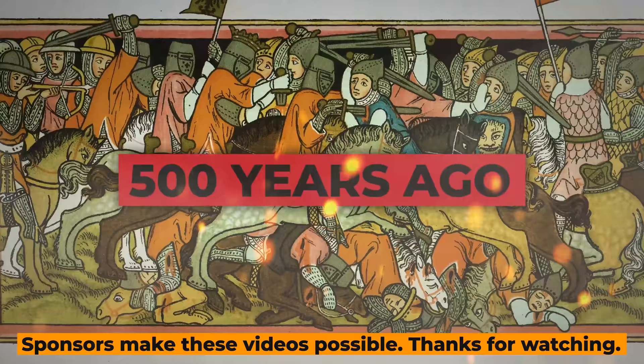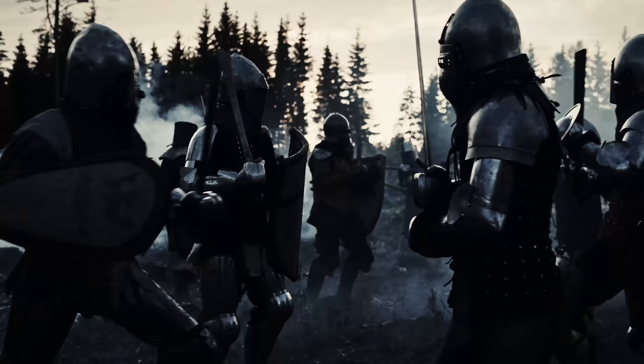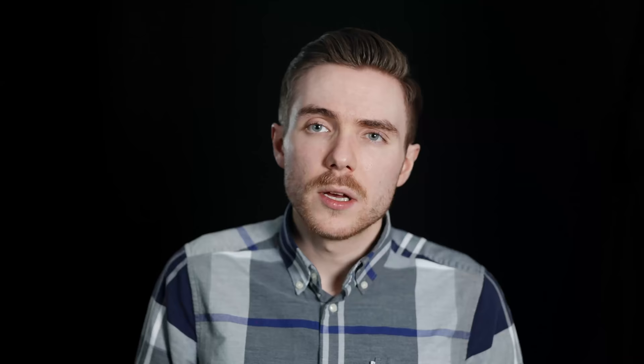500 years ago, the strength of a man's arm was a huge factor in his prowess on the battlefield. Great warriors had the skill and charisma to turn the tide of battle, and in some cases even decide entire wars. These days, with our technology doing pretty much all the killing, the people controlling it are turning into a bit of an afterthought, and in some cases even a liability.